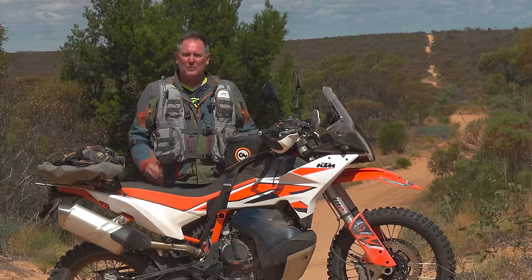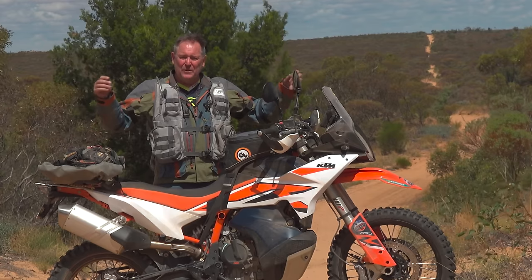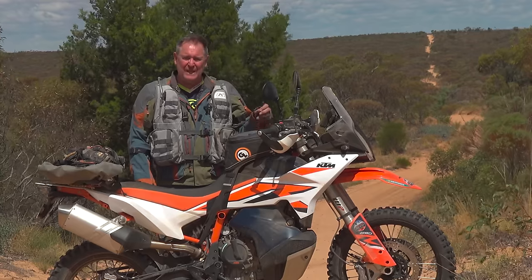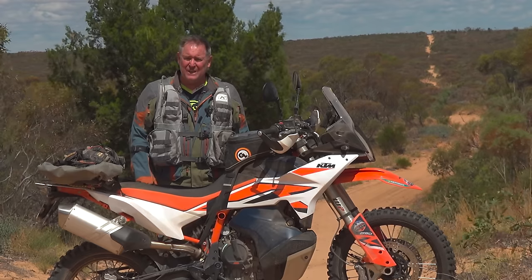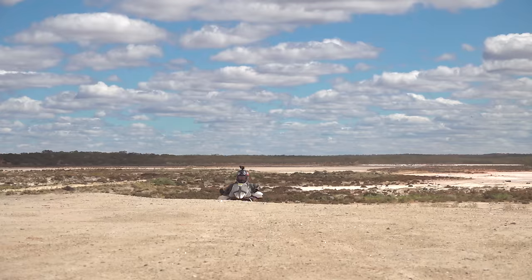Hi, my name's Dave Darcy from Motorcycle Adventure Dirt Bike TV and I am frothing. We are out in the Hadar Desert testing the latest offering from KTM — the 2023 KTM 890 Adventure R. It's a cracking bike to test in these sandy and dirt conditions, and there's been some ups and downs to this test, I can tell you.